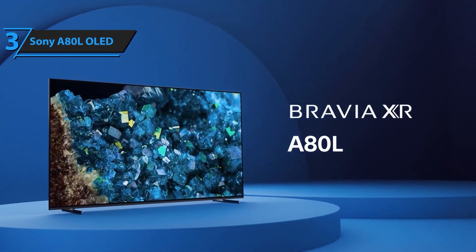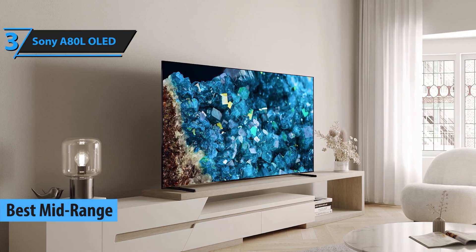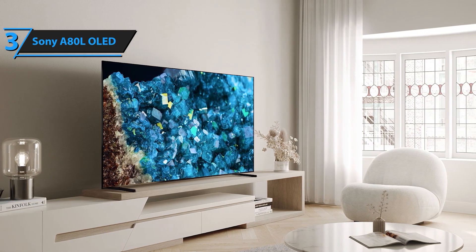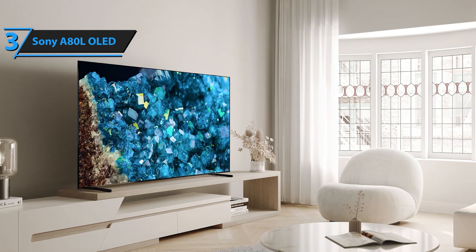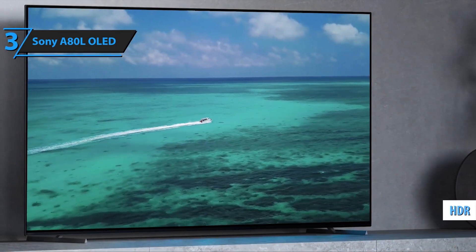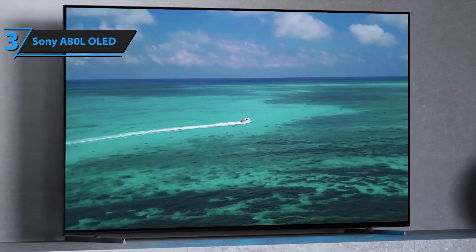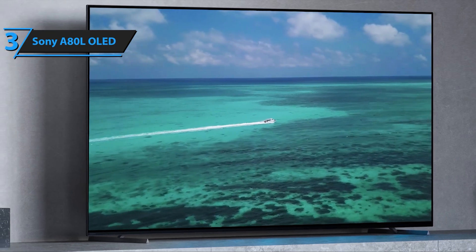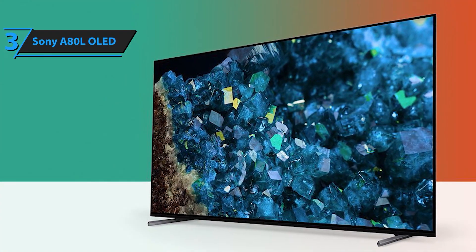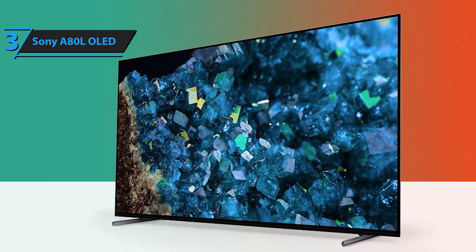At number 3, we have the Sony A80L OLED. Sony is known for its superb picture quality, and the A80L is no exception. This TV is equipped with Sony's XR OLED Contrast Pro, which brings out the best in every scene by boosting brightness and delivering breathtaking contrast. The Cognitive Processor XR enhances everything you watch, making movies, sports, and games look incredibly lifelike. With Acoustic Surface Audio Plus technology, sound comes directly from the screen, creating an immersive audiovisual experience that truly sets the A80L apart.